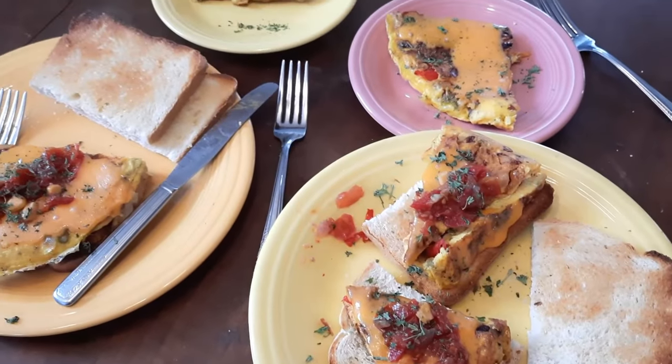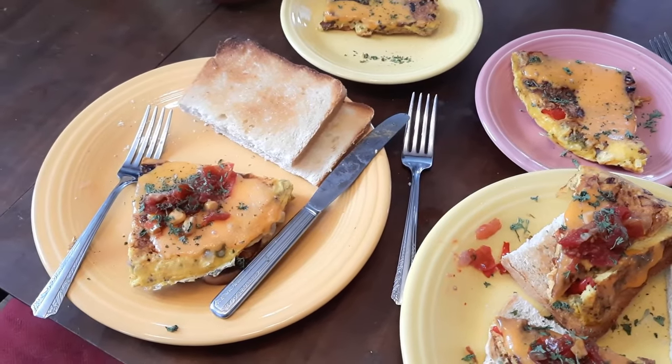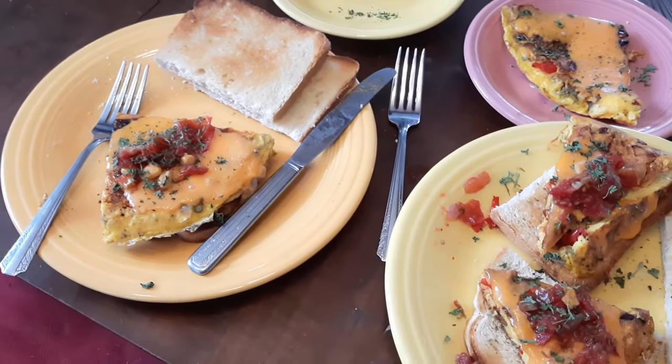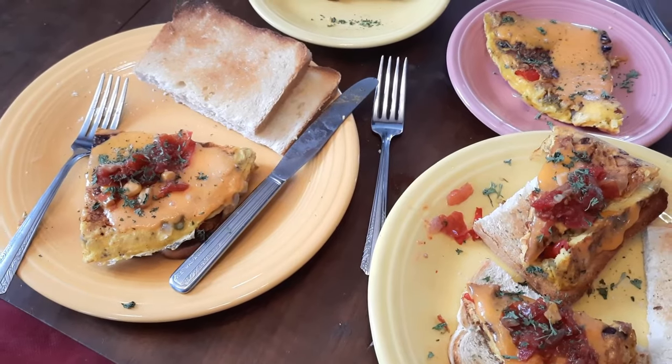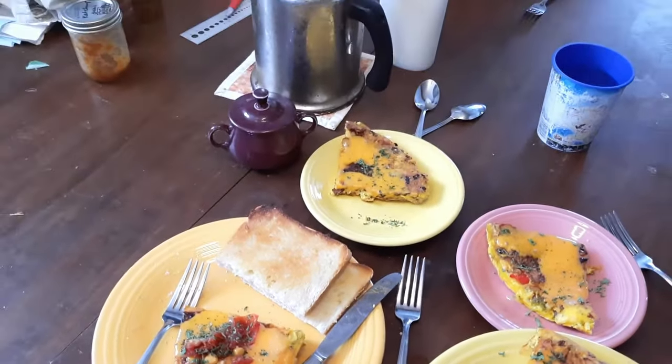We're going to get this made up and get everybody fed, and we'll show you what it looks like before we eat. There we go, breakfast is served. We used just enough toast that I've got to make some more bread in a moment, but we're going to eat this first. And of course the most important part — perked and ready to go — that's coffee.